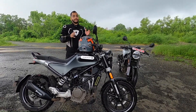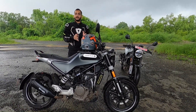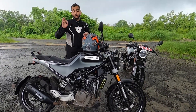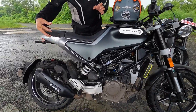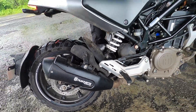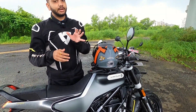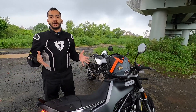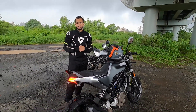Both motorcycles in the mechanical bits are identical — the same engine and the same exhaust, but you only get an additional heat shield over the exhaust end can here on the Svartpilen 250. Both of these are single cylinder motorcycles and are actually based on the KTM 250 Duke.